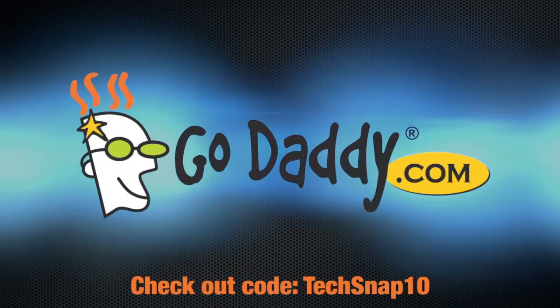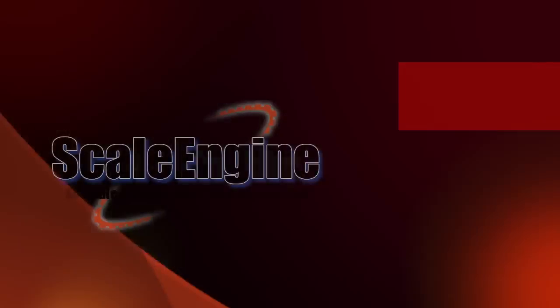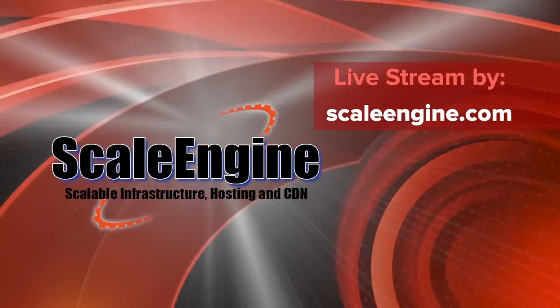Welcome to TechSnap, episode 87 of Jupiter Broadcasting's weekly systems, network, and administration podcast. We streamed this episode live on December 6, 2012. This episode is brought to you by GoDaddy.com, and the live stream is powered by Scale Engine — go check it out at ScaleEngine.com.